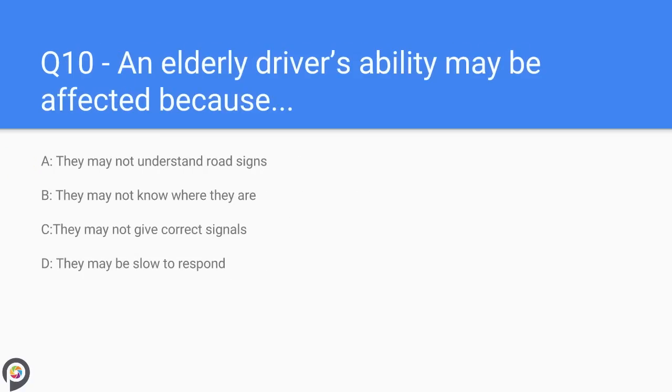Question ten: an elderly driver's ability may be affected because — A) they may not understand road signs, B) they may not know where they are, C) they may not give correct signals, D) they may be slow to respond. Elderly drivers may be slow to respond.